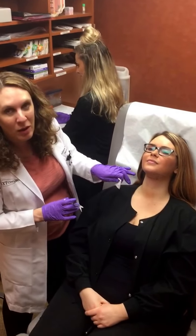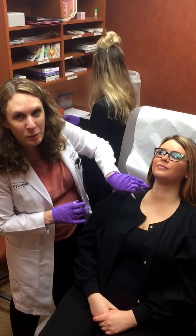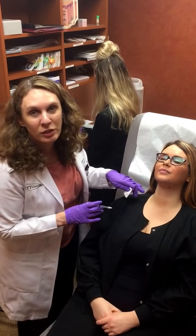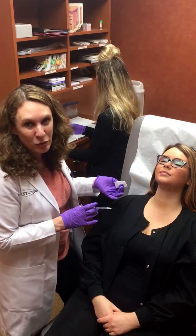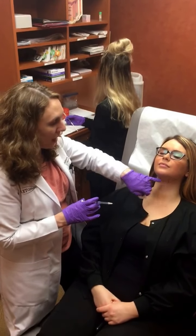She had some numbing cream on, then we did some markings and put on our little grid, which if you're familiar with Kybella, it just helps us know where to inject and how much to inject. We did a little bit of injectable lidocaine so that she really is not going to feel anything. This is not a particularly painful procedure at all.